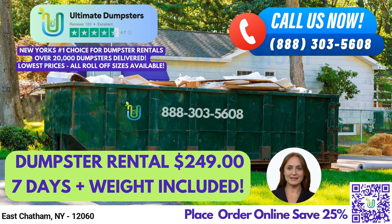Our 10-yard dumpster measures 12 feet long, 8 feet wide, and 3.5 feet high. It's great for residential projects like home renovation waste, yard waste removal, and small business waste disposal. Our 20-yard dumpster measures 22 feet long, 8 feet wide, and 4 feet high, making it perfect for commercial jobs like demolition debris and construction waste.